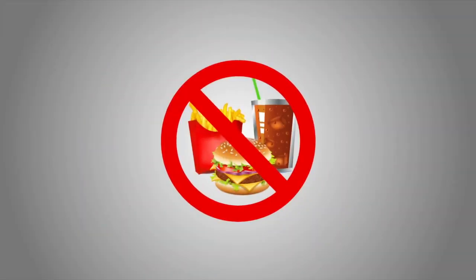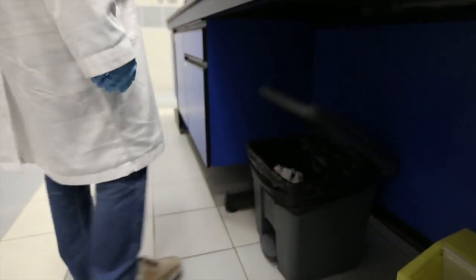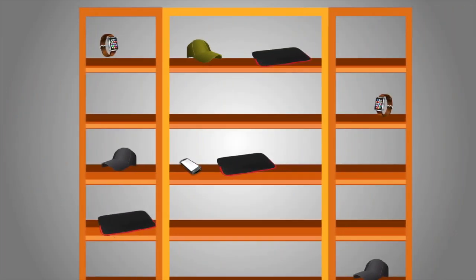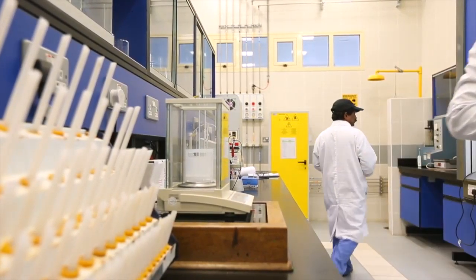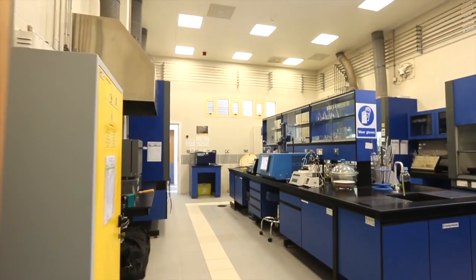Consumption of food and beverages including water is strictly prohibited within the laboratory. Smoking is strictly prohibited in office and laboratory areas and in or near all chemical or waste storage areas. Store personal belongings only in designated areas. Avoid working alone unless specifically cleared by the lab supervisor to do so.